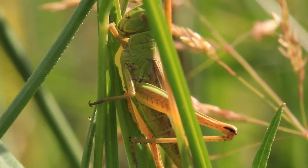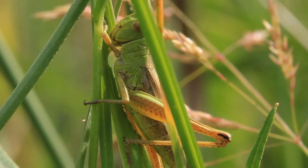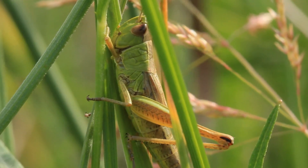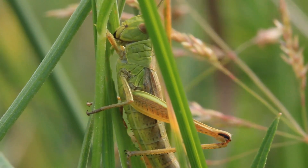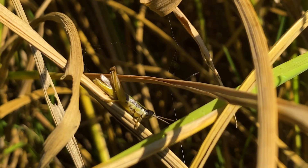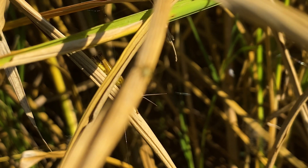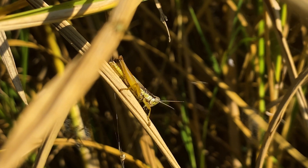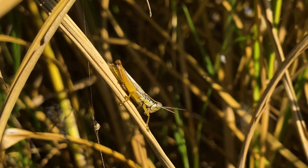Grasshoppers exhibit solitary or swarming behaviors depending on species. Their life cycle involves several stages, from egg, to nymph, to adult, with molting between these phases. While they primarily serve as food for various predators, their population explosions can lead to agricultural damage, impacting crops and vegetation. Despite this, they remain integral to the balance of many ecosystems.